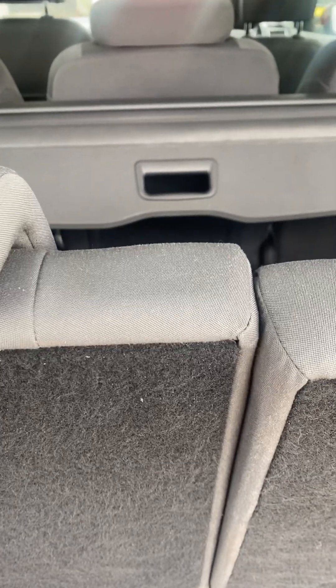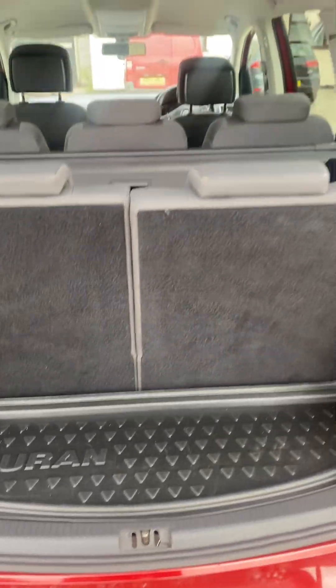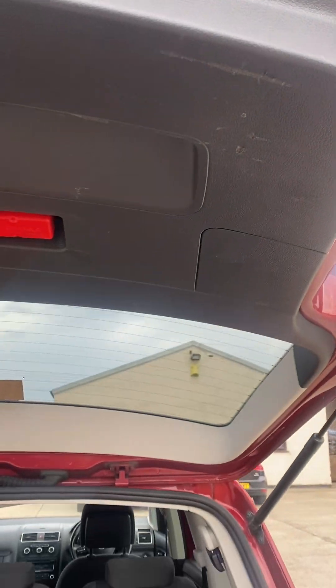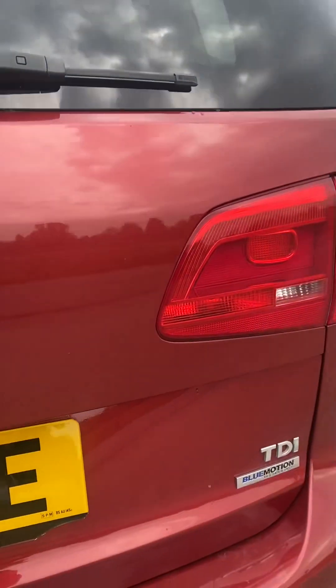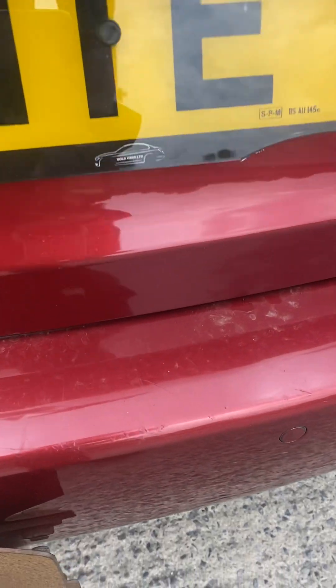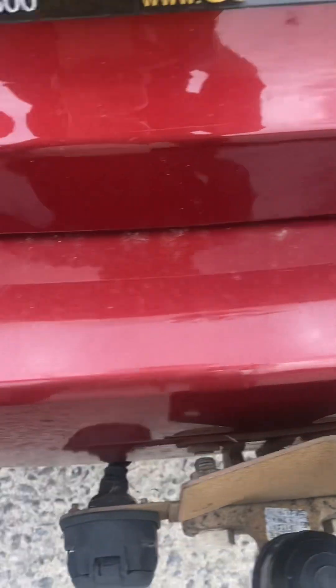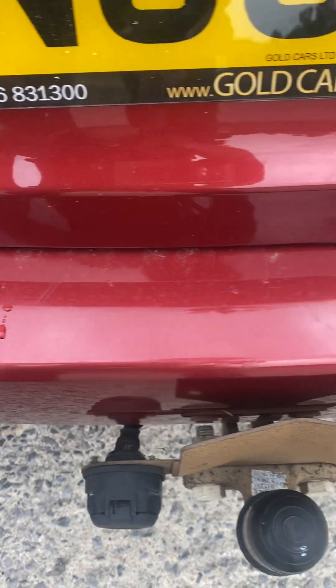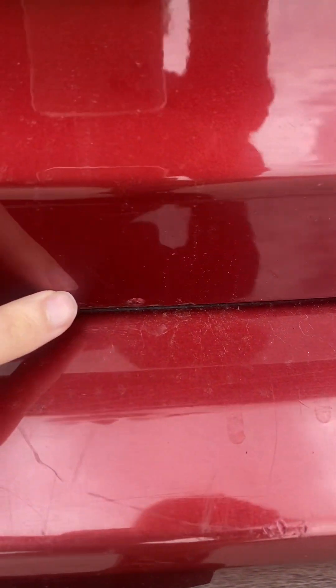Showing you into the boot — of course you've got seven seats, and you can put these down to have all the extra room in there as well. There are a few little marks on the plastic, and just a few little bits on the edge of the bumper from where things have been loaded into the back of the car.